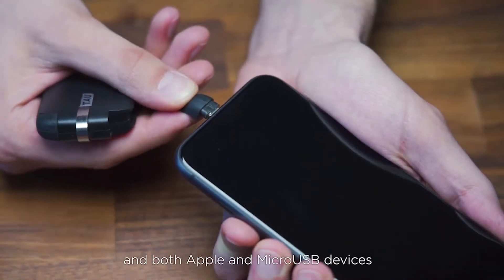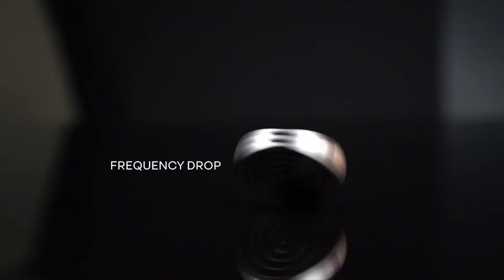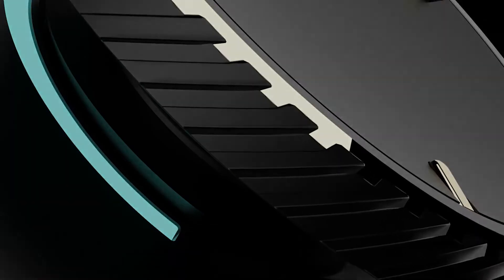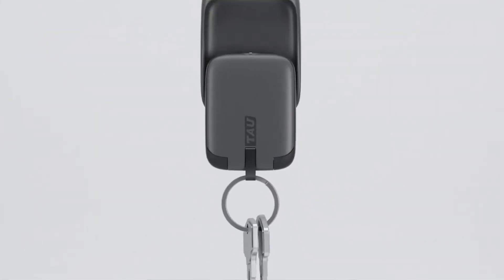We all love gadgets and gizmos, but sometimes they can be a little out of our price range. In this video, I'm going to show you 10 advanced gadgets and inventions that you can buy right now without breaking the bank — from a voice-activated home assistant to key power banks, there's something for everyone.